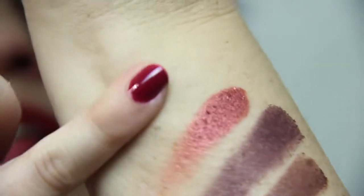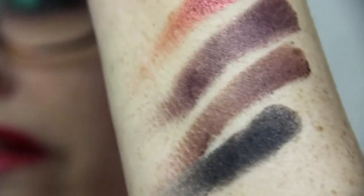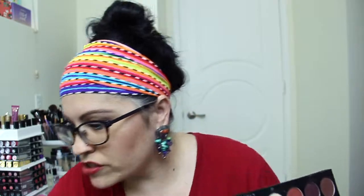This one too — you probably won't be able to see it, yeah, you can't really see that one too well. And then the black one — oh my. That's the first time I swatched it and I'm very impressed with that.